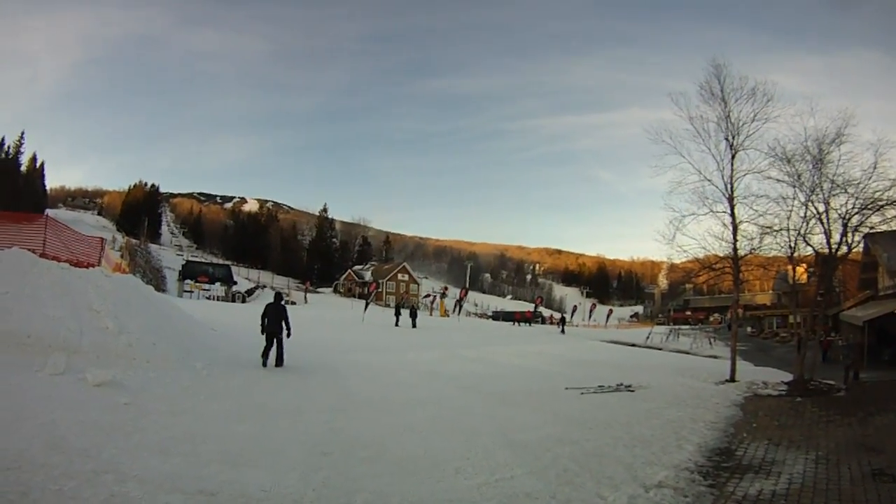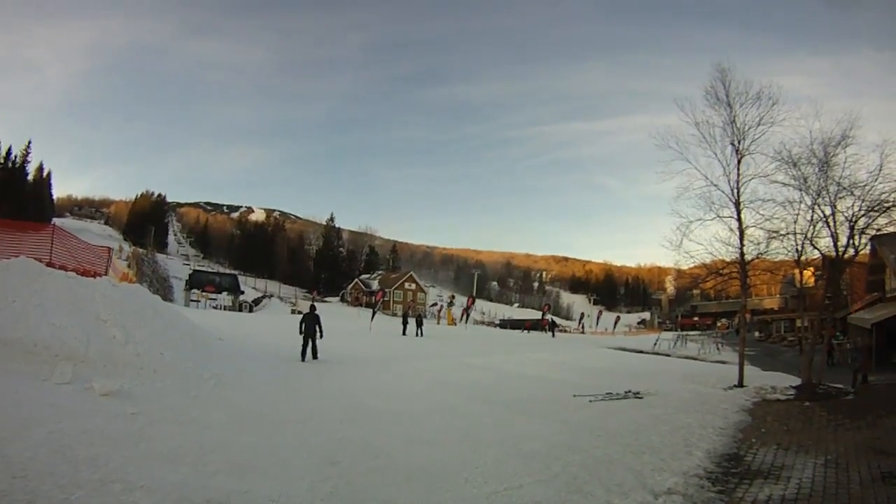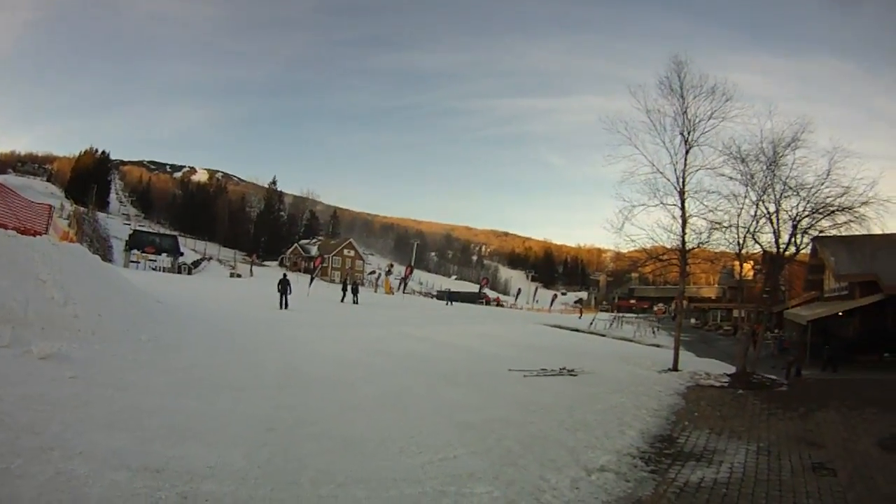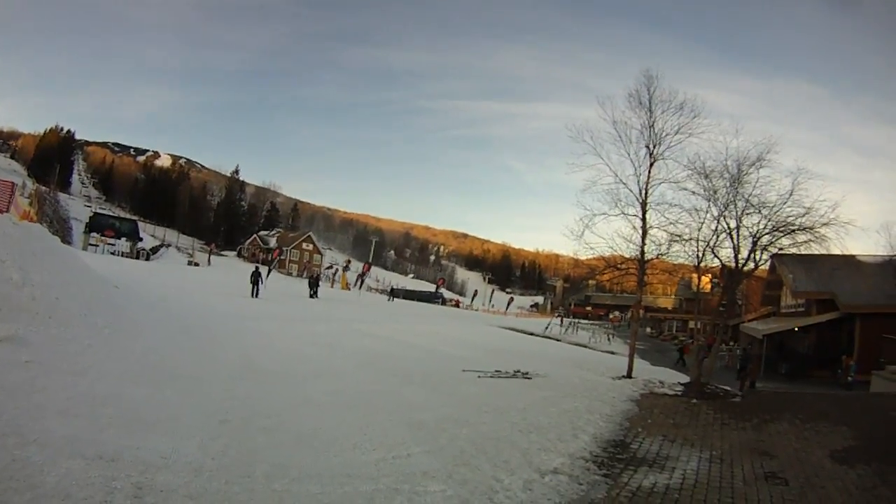The woods aren't really open but take your chances if you want. So stop by Ski House, get tuned, get fitted and then get to this winter wonderland, Stratton.